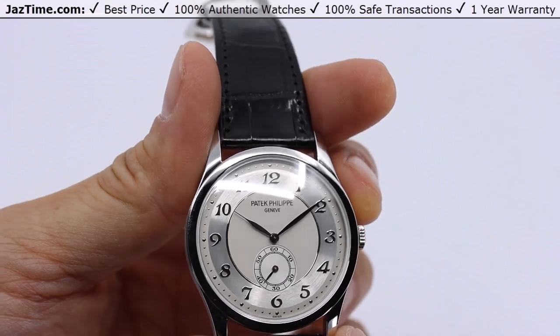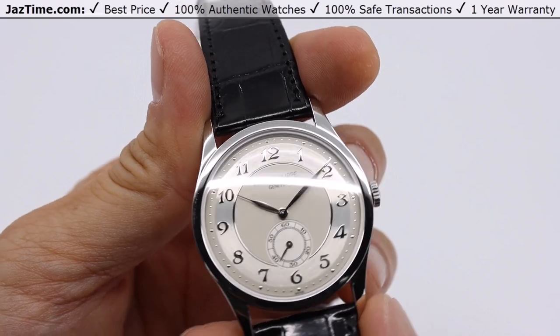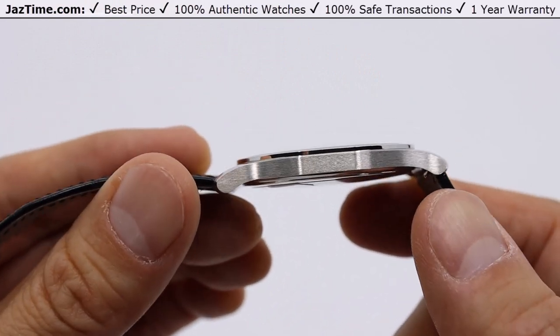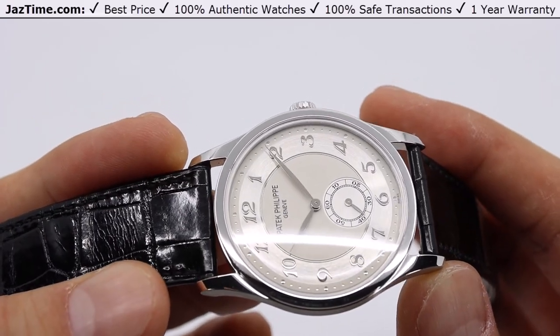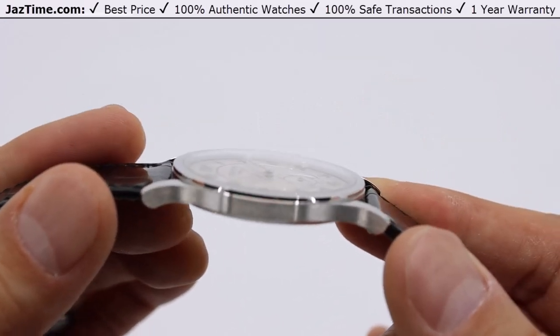The water resistance on this watch is 30 meters or 100 feet — probably not going to go diving or swimming with this watch. The domed bezel on this watch is actually pretty flat. If you look at the side profile, it's like a ring that just covers the entire crystal on the outside. It has a very flat profile on the crystal from the front.